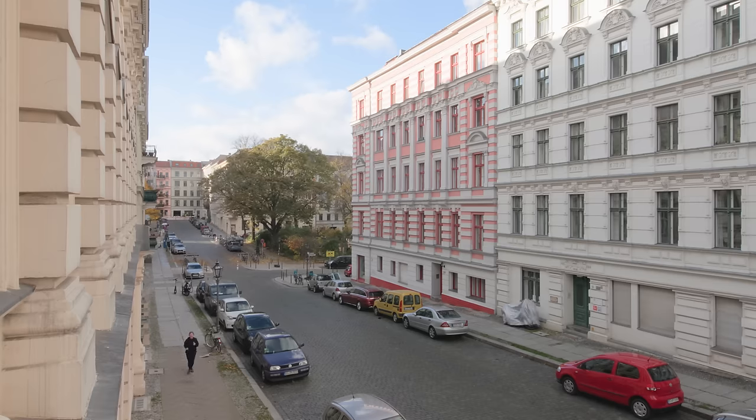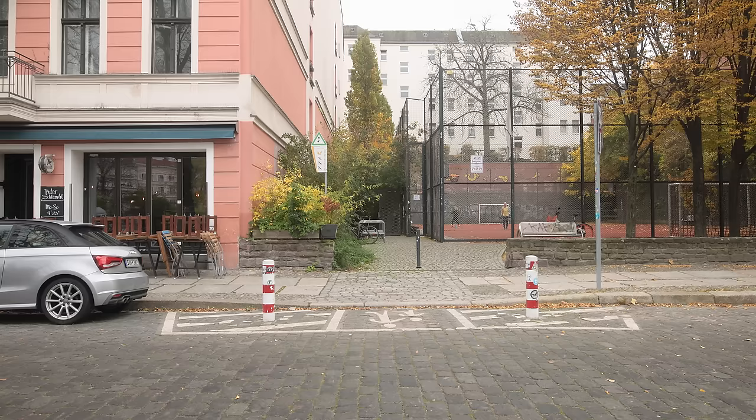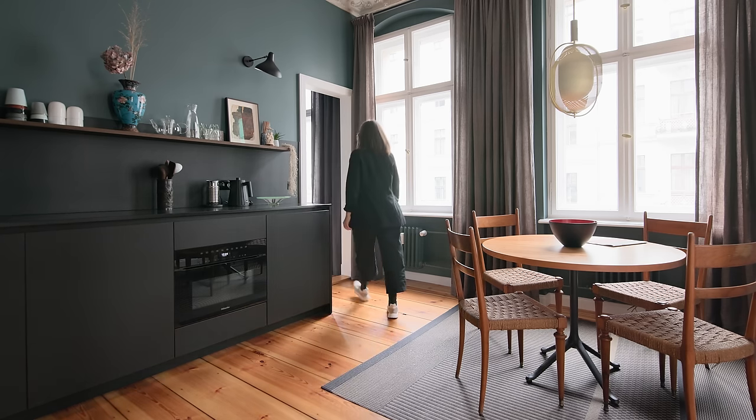The apartment is located in one of the most famous areas of Kreuzberg, known as Bergminkiez. It's a very charismatic neighborhood, well known for its historical buildings built before 1900. The architecture and the history around here always inspires me.